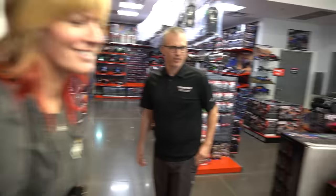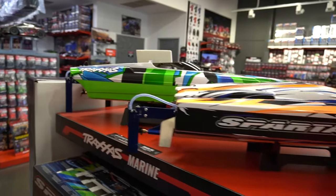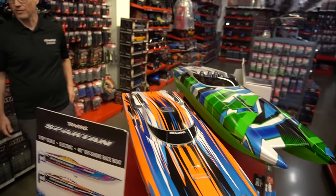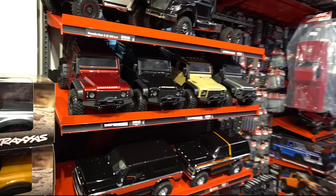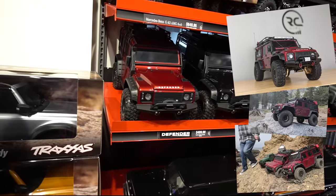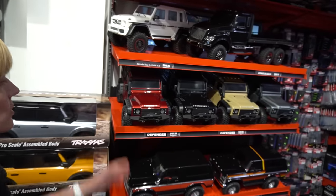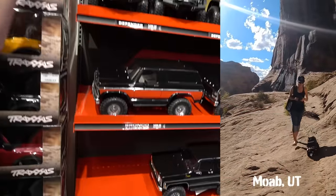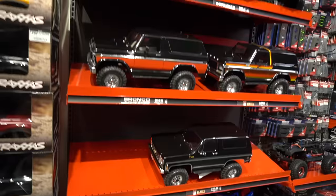A couple of boats over here — the Spartan and the M41. 50 miles an hour on the water; they shoot roost like 15 feet in the air. This was my first ever RC crawler. It's kind of like the gateway drug that got me into all the other ones — probably my most popular one and it has my most miles on it too. I took it to Moab and crawled up canyons, went on a couple-mile hike with it.